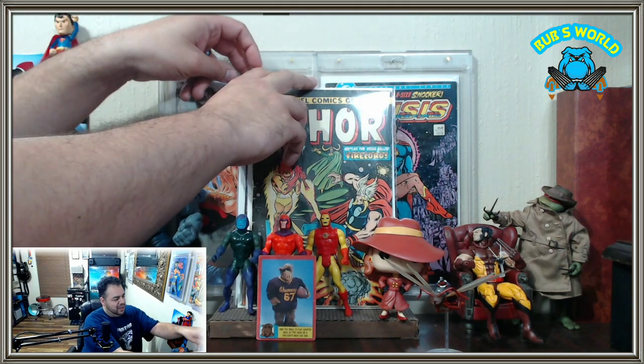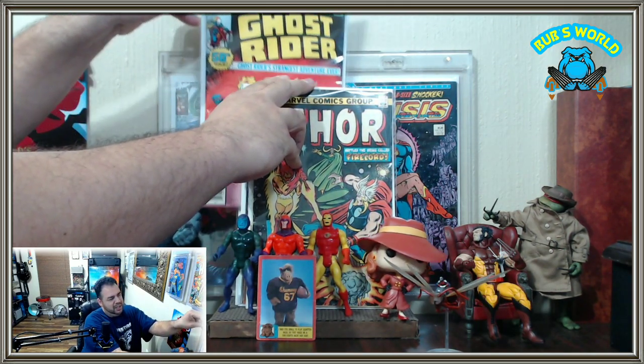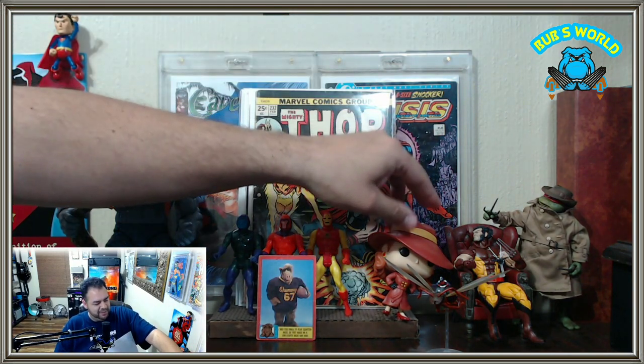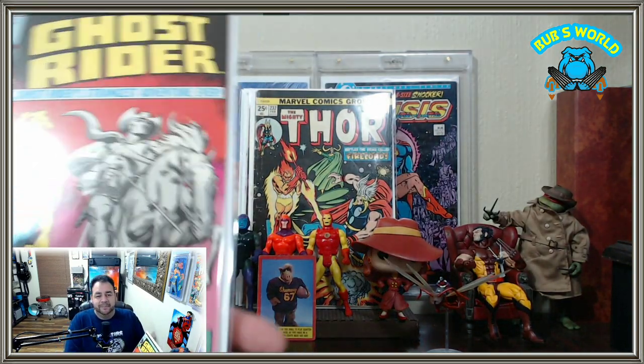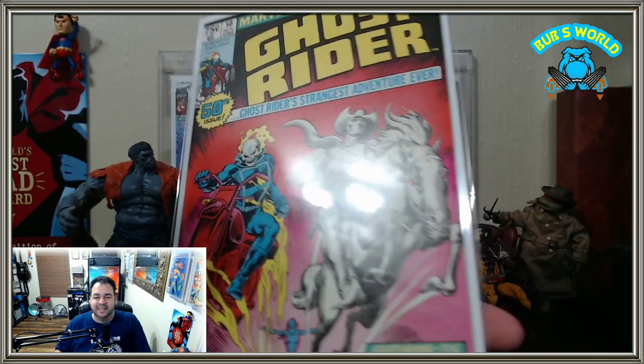That's the hall. Remember to read a comic and I won't apologize for the glare. Catch you next time. Bye!